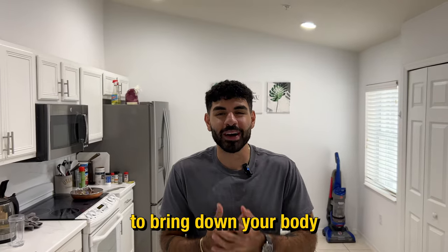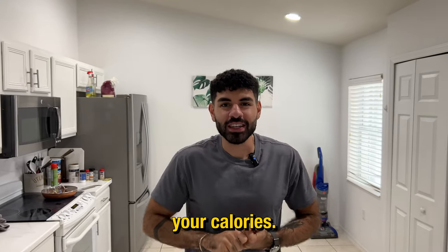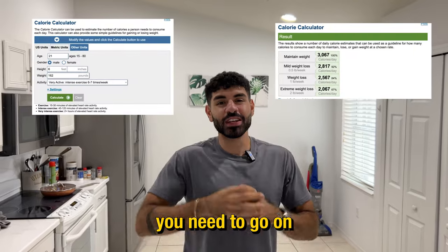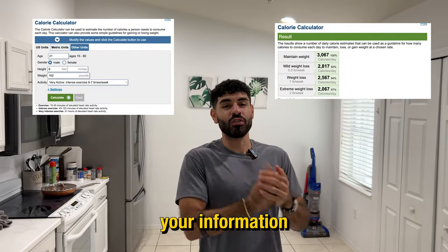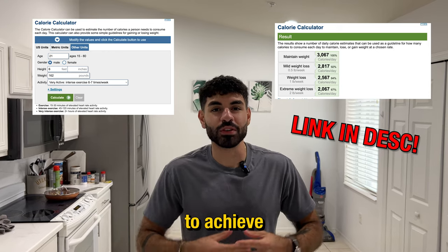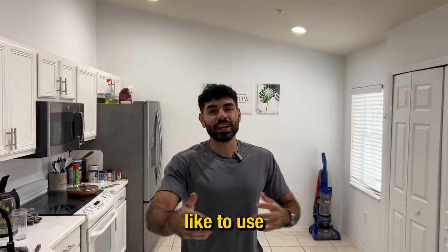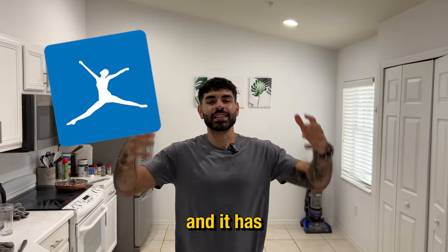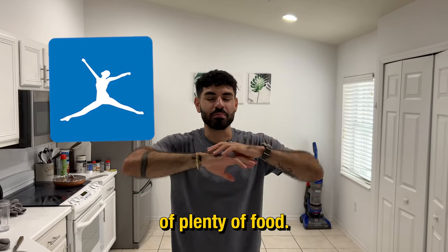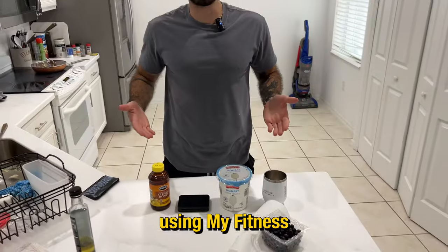The next step to bring down your body fat percentage under 15-12% is to count your calories. Before you start counting your calories, you need to go on a weight loss calculator, put in all your information, and it's going to tell you how many calories you need to eat per day in order to achieve the goal weight that you set. Me and Adrian like to use MyFitnessPal because it's free and it has a huge database of food, so chances are if you're eating it, you could probably track it.